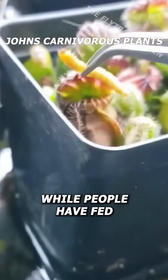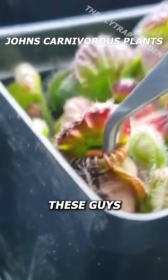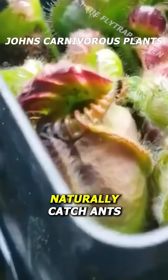You see, while people have fed their plants by hand, these guys naturally catch ants in the wild.